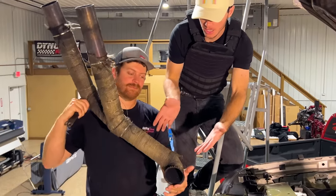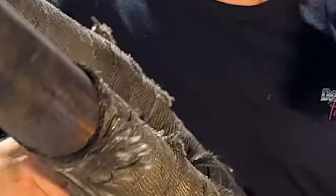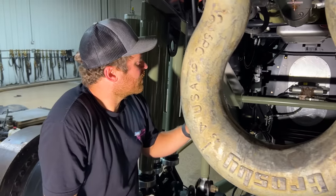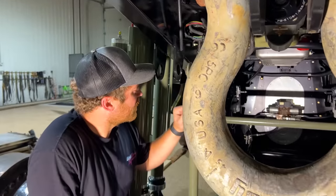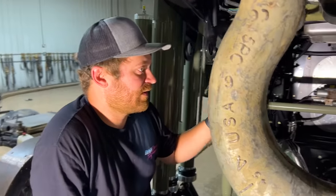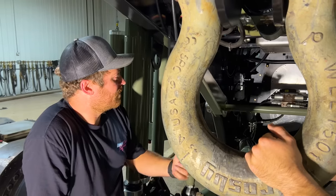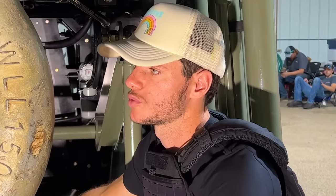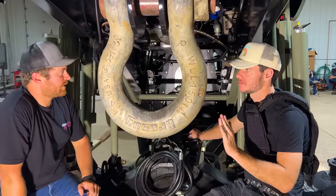We've got two transmissions in here that are both built by us. The issue we're running into is getting both transmissions to shift at the exact same time and lock up the converter at the exact same time with one TCM. Unfortunately, with the factory TCM, it just doesn't allow that to happen. But we got them to rev at the same time — both engines rev at the exact same time when you push the throttle down.